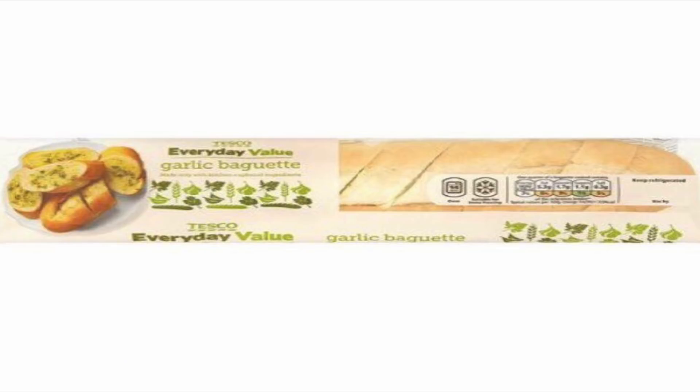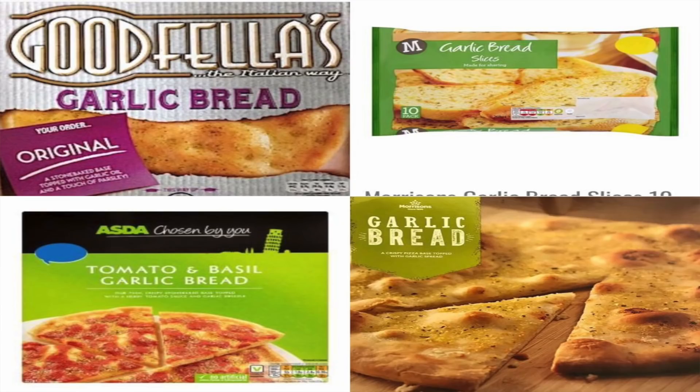You can also go into the Tesco value range and their garlic baguette is accidentally vegan. Enjoy that — get some vegan cheese on it, get some tofu, get some salad, make it your style. In the Asda range you'll find Goodfellows garlic bread original — yes, it is vegan — and also the tomato and basil garlic bread, absolutely delicious and accidentally vegan.